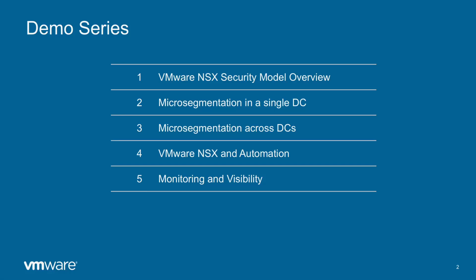On the third video we will see how to expand that micro-segmentation concept across data centers and how policies keep being enforced when VMs migrate from one data center to the other. On video number 4 we will see how to automate the deployment of network security and the benefits it provides. And finally on video number 5 we will see a bit of operations and the visibility of traffic you get with NSX.